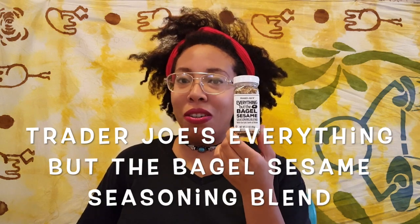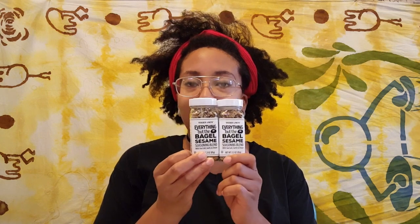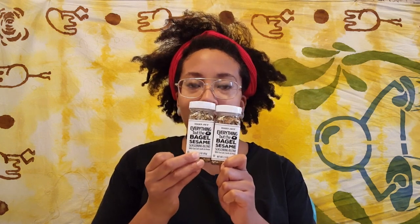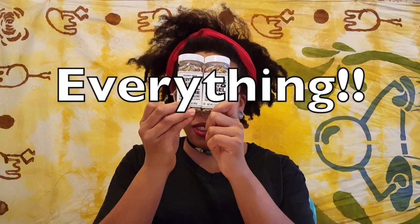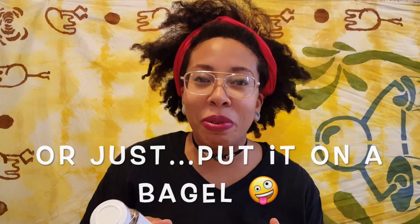Last but not least, I have the Everything but the Bagel Sesame Seasoning Blend. I didn't just buy one — I've heard so many good things about this that I picked up two, because I have a feeling I am going to be trying to put this on everything. So what do they say about it? Sprinkle this on whatever you'd like to make you feel like you're eating an everything bagel, or be bold and sprinkle it on a plain bagel with cream cheese.